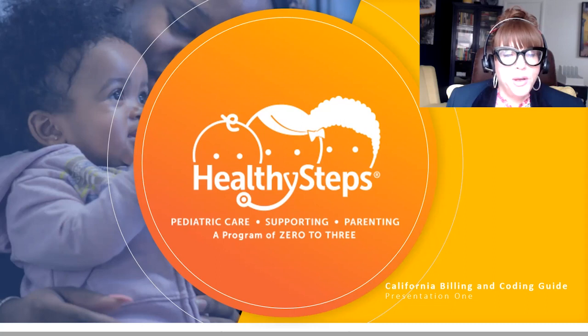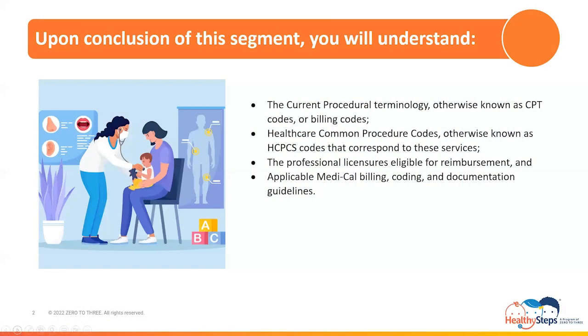You will walk away knowing the open current procedural terminology codes, otherwise known as CPT codes, and Healthcare Common Procedure codes, otherwise known as HCPCS codes, that correspond to these services. You will also walk away knowing the professional licenses eligible for reimbursement, as well as applicable Medi-Cal billing, coding, and documentation guidelines for each. My goal today is to provide a clear interpretation of the Coding and Billing Guide's contents to facilitate compliant coding and billing to help your practice maximize insurance carrier receivables for Healthy Steps Alliance services.